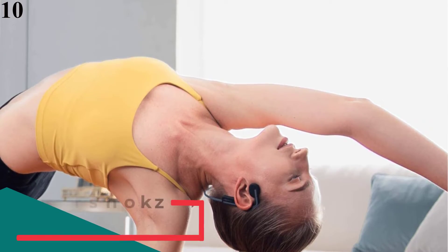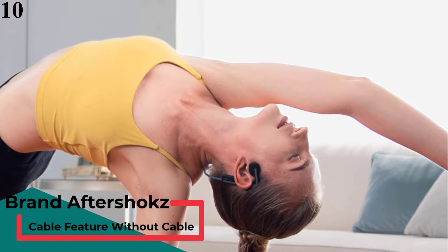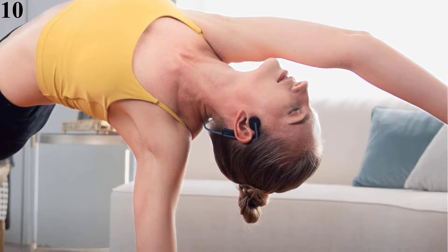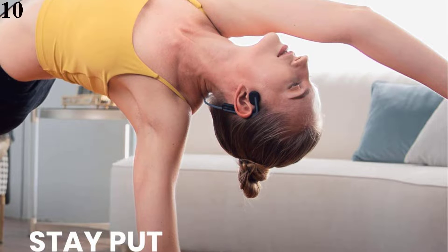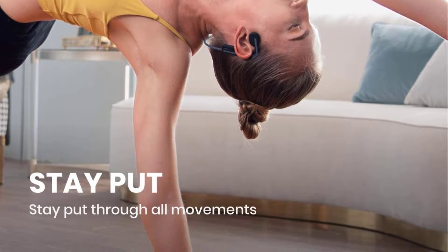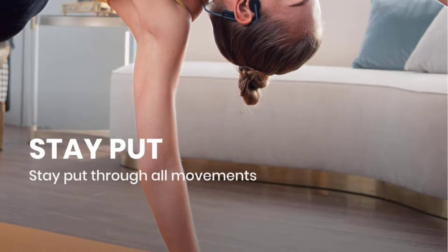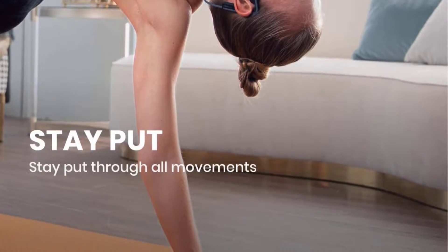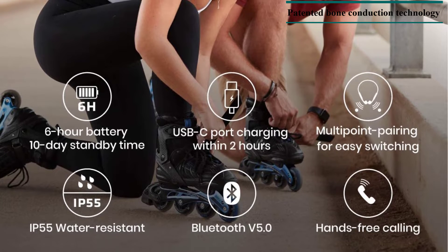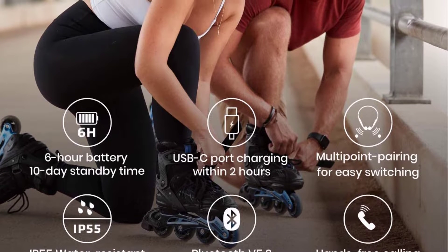Number 10 is the AfterShokz OpenMove Wireless Bone Conduction Open-Ear Bluetooth Headphones. Its open-ear design uses patented bone conduction technology to deliver audio through the cheekbone, keeping you connected and aware of your surroundings. It is designed with a titanium band for slim, lightweight, and comfortable wear all day, every day. Versatile Bluetooth 5.0 connectivity offers convenient multipoint pairing compatible with iOS and Android Bluetooth-ready devices.